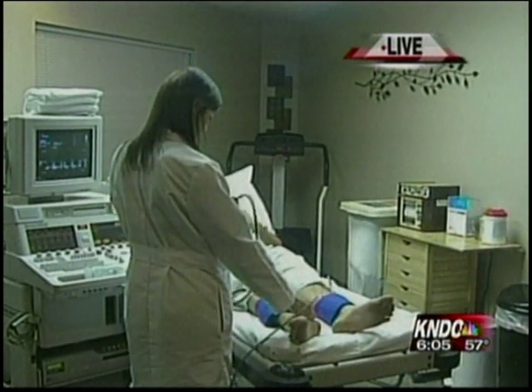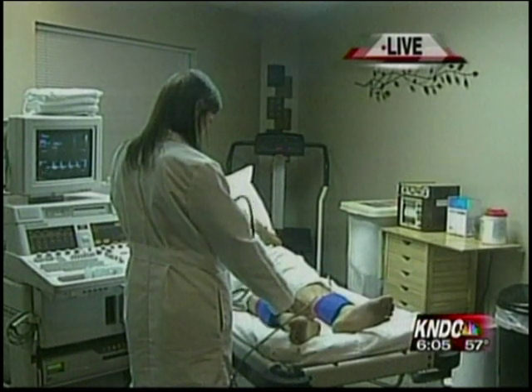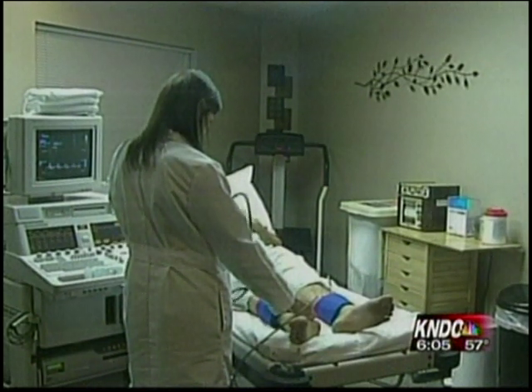All right, and we're going to have another demonstration here at Pacific Vascular coming up in our next half hour. Live in Yakima, Sean Chitness, KNDO.